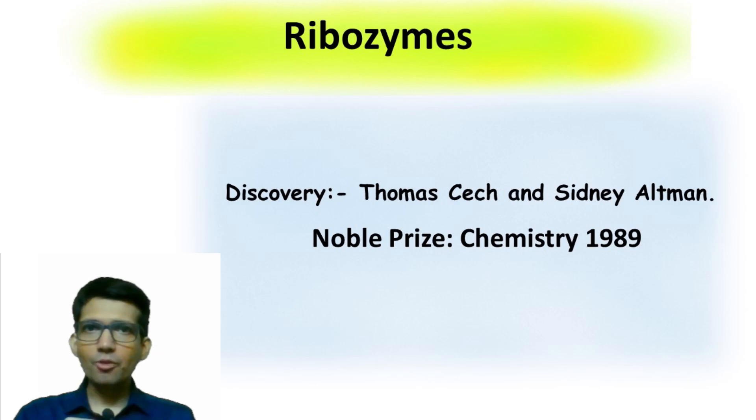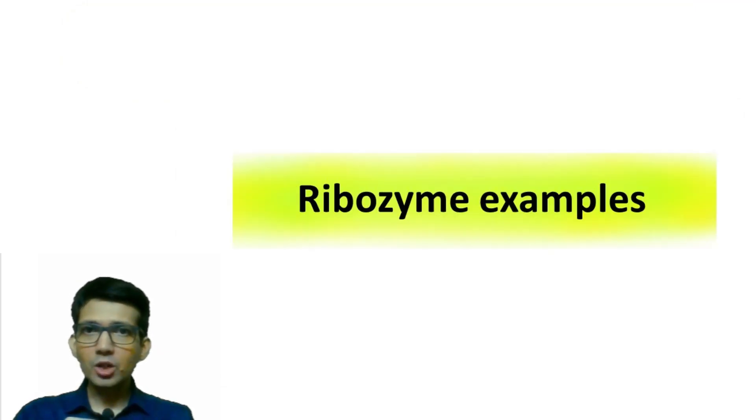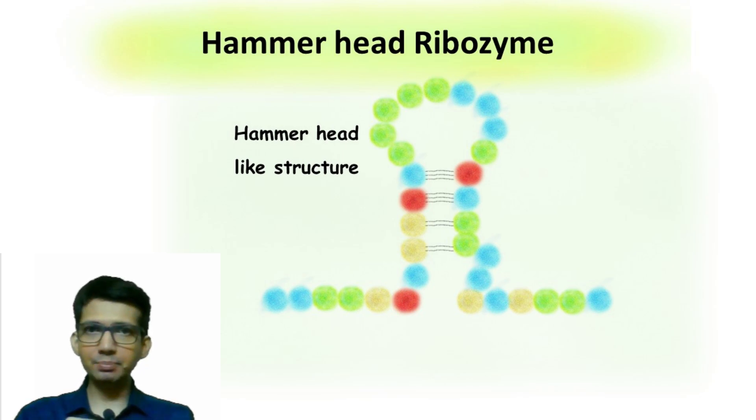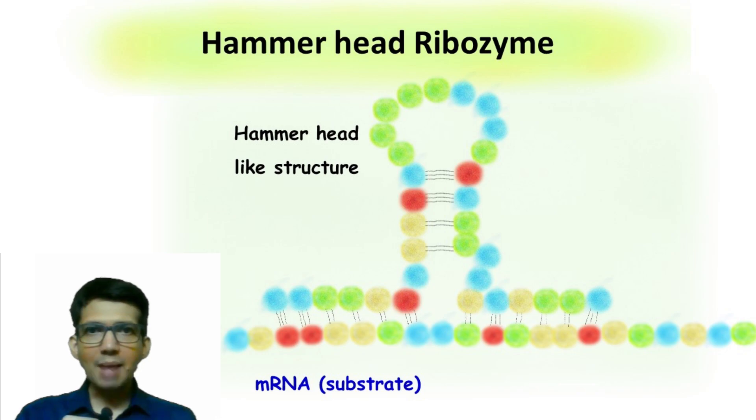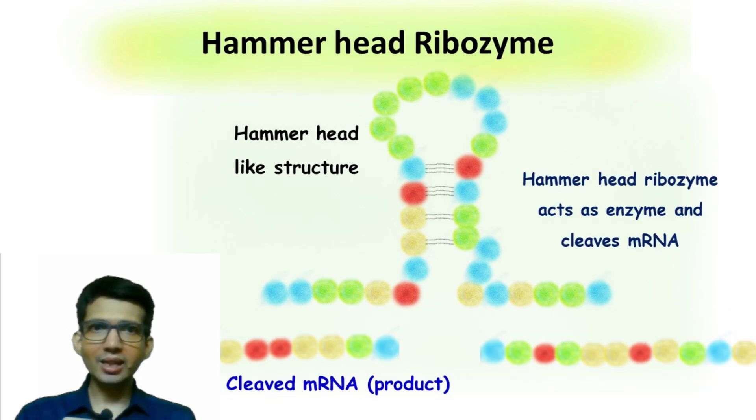Let's see a few examples of ribozyme. The first one on the list is the hammerhead ribozyme. As the name suggests, this RNA molecule has a hammerhead-like structure. The target or substrate for this RNA is usually a single-stranded RNA such as mRNA. The hammerhead RNA binds with the mRNA by hydrogen bonding, and once both are attached, the mRNA gets cleaved and is released.